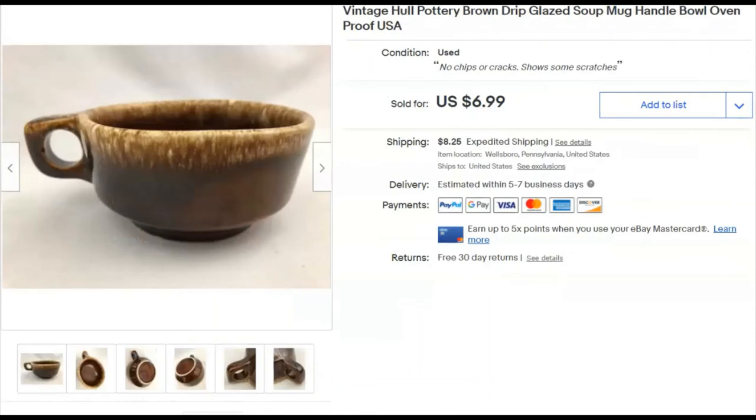A Hull brown drip soup mug — the big kind. Brown drip is coming around a little; people are getting interested. I paid 50 cents. Listed October 19th, sold December 6th for $7 plus shipping. Shipping was actually more than the mug itself — that happens a lot.